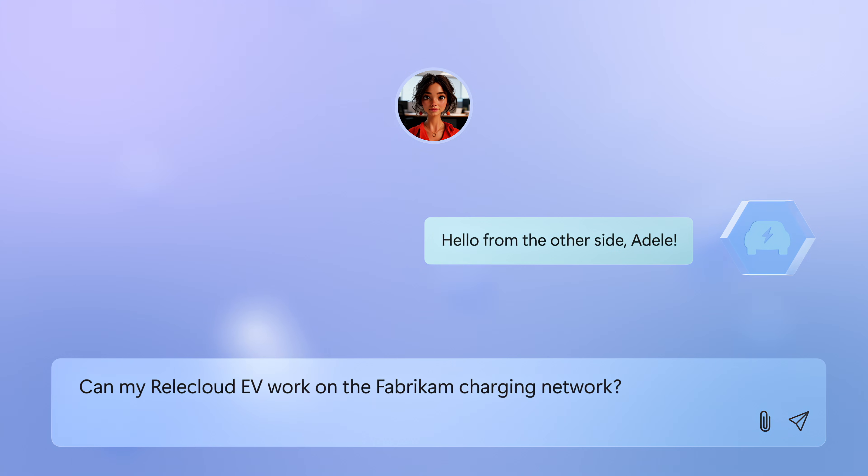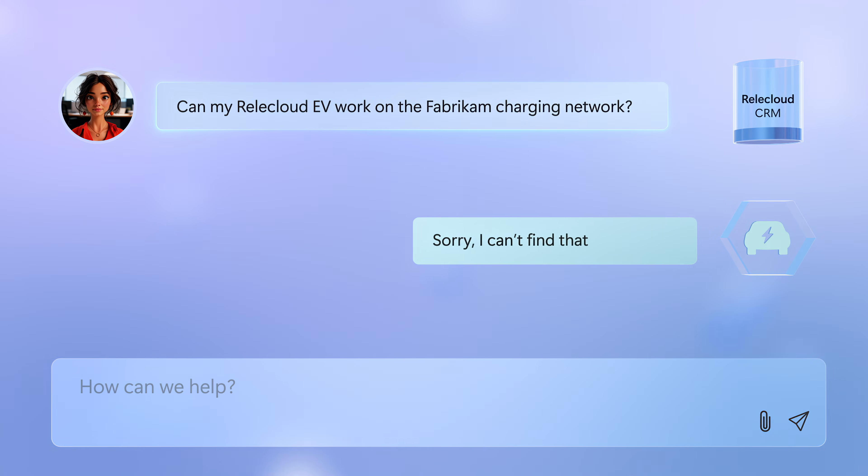If you research any topic, do you stop after one knowledge source? That's how most AI will typically work today to generate responses.